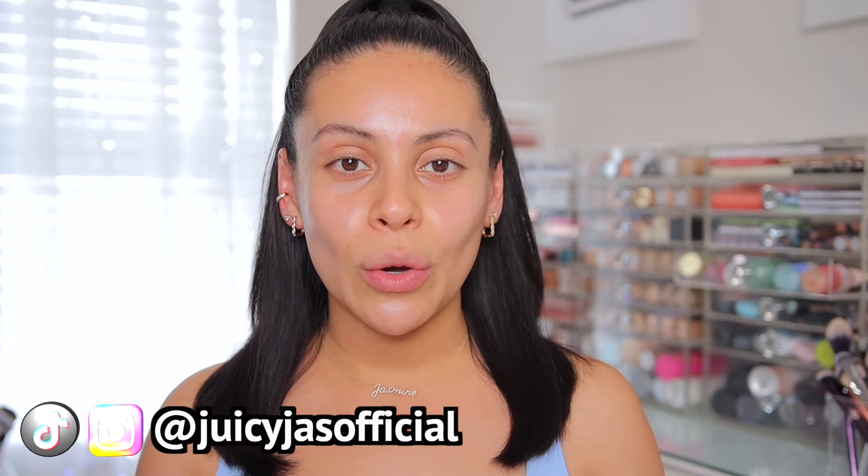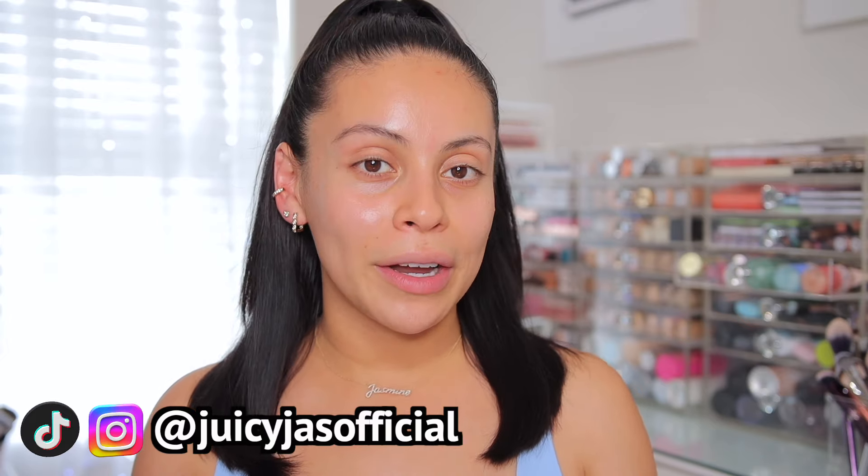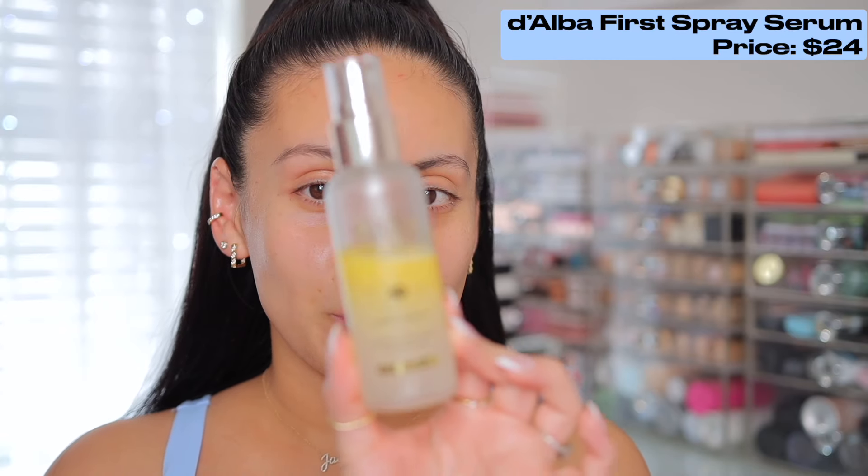Hey loves, welcome back. Today we're doing a very minimal makeup look and a step-by-step skin prep routine that is so easy, and you can incorporate this in your regular makeup routine as well. So grab a snack, get cozy, and let's get into it.